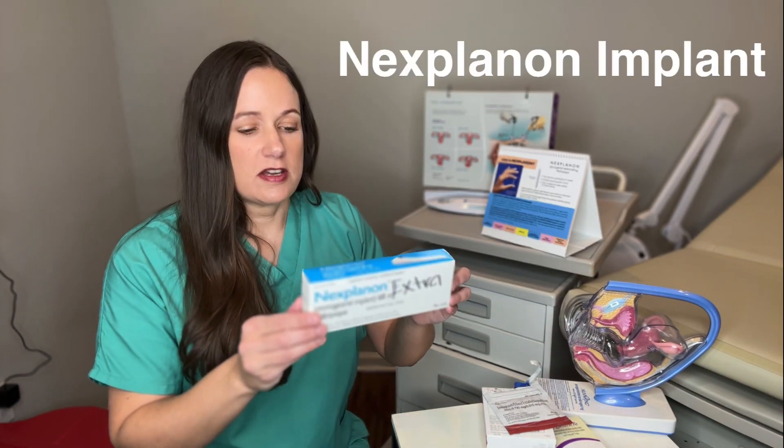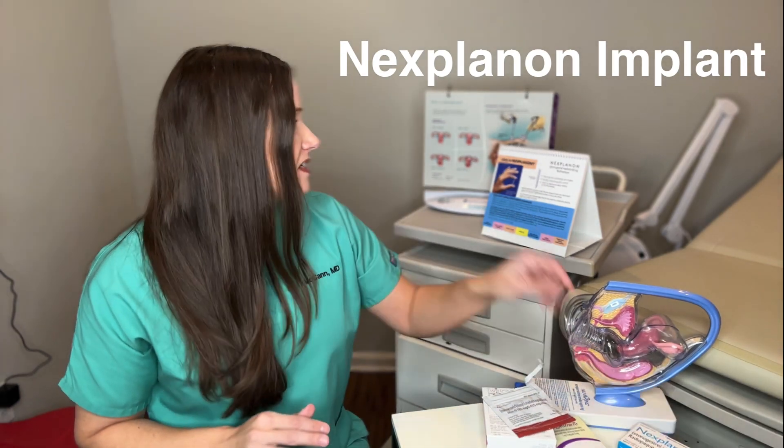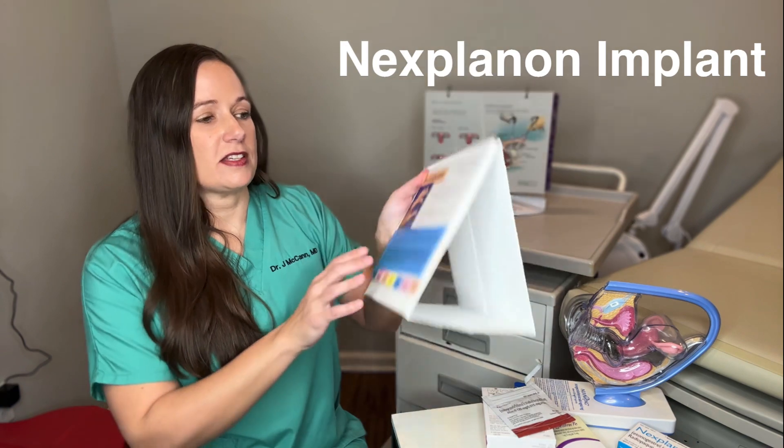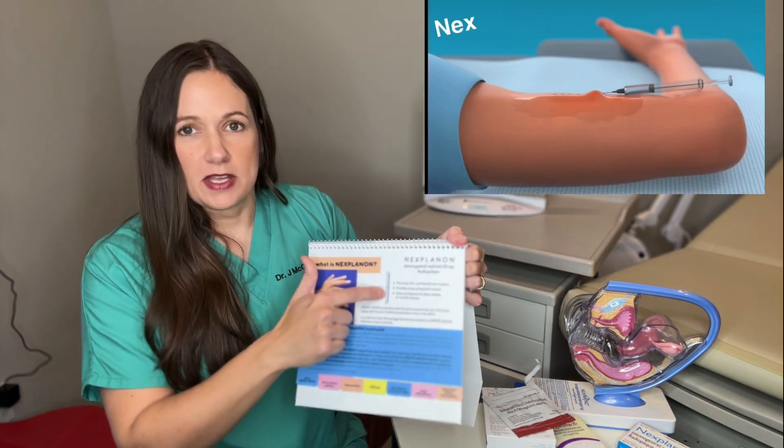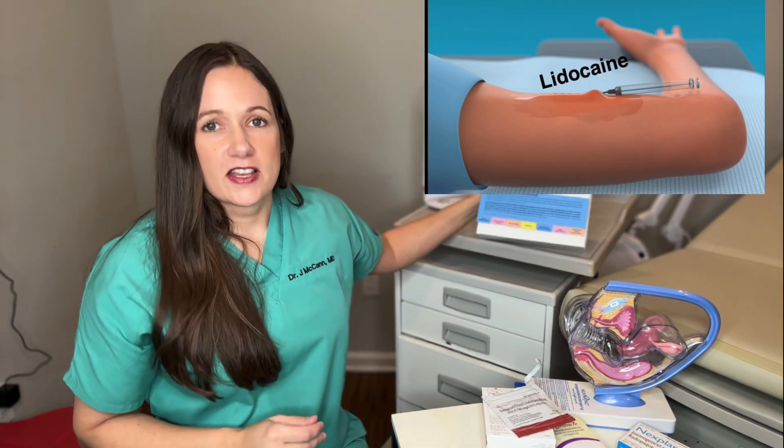Then there's some birth control with progesterone only. You've heard of the Depo shot — you can get that every 12 weeks. It is very effective at preventing pregnancy. There can be effects on your bones causing reversible osteoporosis, so make sure you take calcium and vitamin D if your doctor puts you on the Depo-Provera shot. There is also the Nexplanon. The Nexplanon goes in the arm and you can leave it in for three years. It is very effective at preventing pregnancy. You can see the size of the Nexplanon right here — it's about that big and it just goes in your arm.